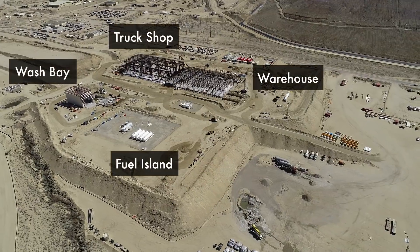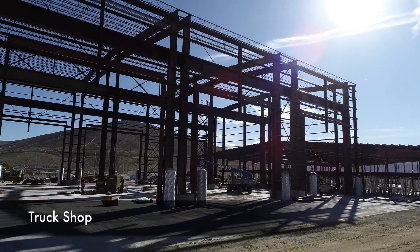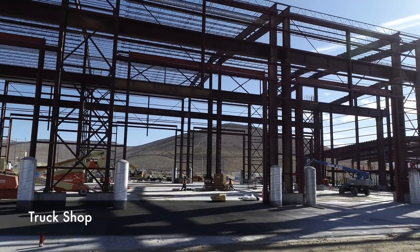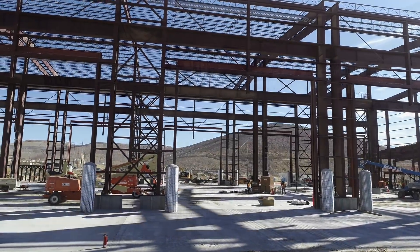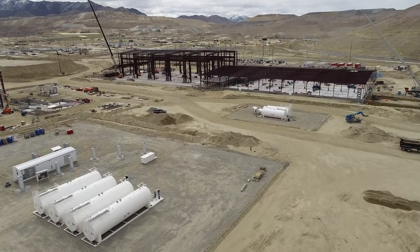Construction of the project infrastructure is proceeding well. The primary and secondary steel for the new truck shop is now complete. The almost 40,000 square foot truck shop has 10 bays and is designed to accommodate a 793F truck with the bed up.